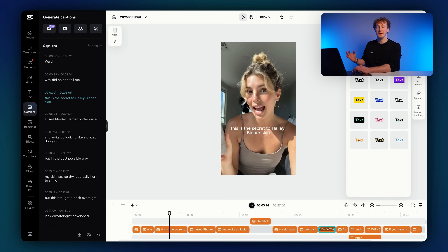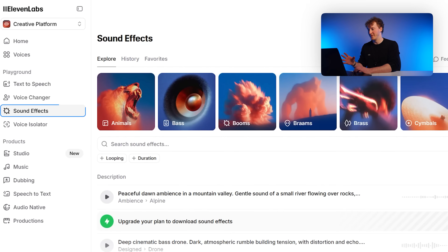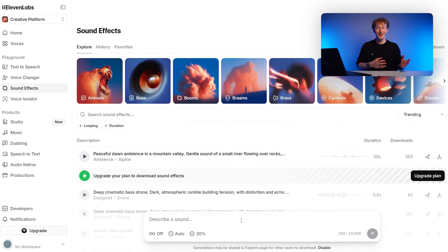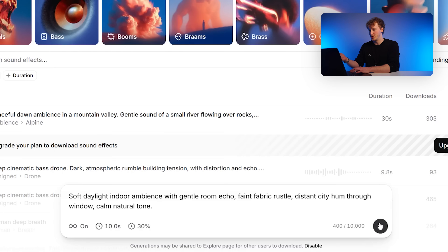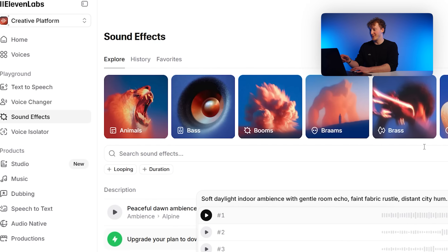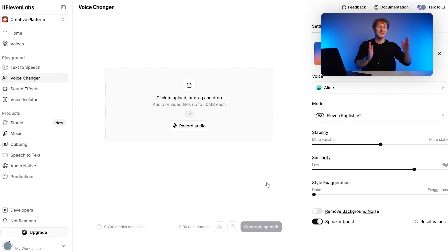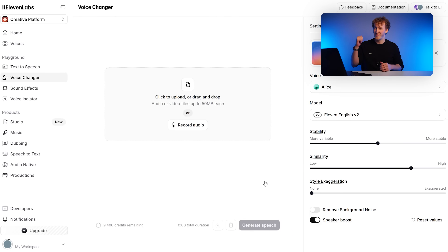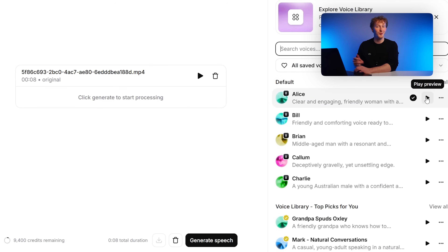The audio is a bit meh, so I'll jump over to ElevenLabs sound effects. You can access this for free — it's as easy as typing in what you want, selecting the length of the effect, and clicking generate. That sounds amazing. And whilst we're here, there's a voice changer on the left. We can use that to ensure the exact same voice throughout the entire video. We had a slightly different voice between easy mode and custom mode earlier — just use the voice changer, select one target voice, and you're good to go.